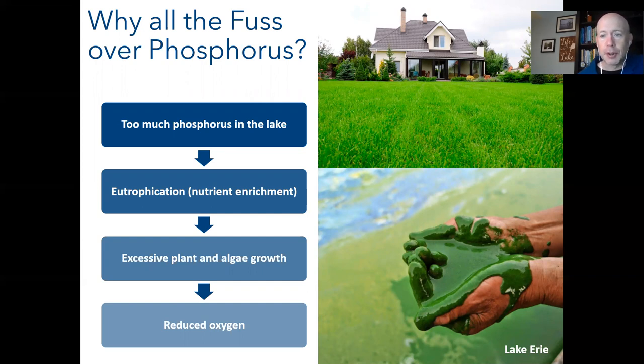Phosphorus enters the lake, causing eutrophication. When the excessive plant and algae growth dies off, it falls to the bottom and decomposes, consuming oxygen and reducing dissolved oxygen levels in the lake for things like fish.